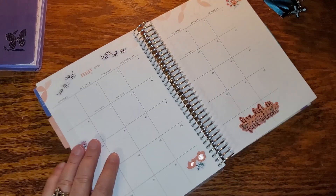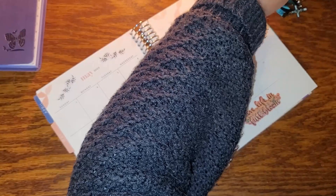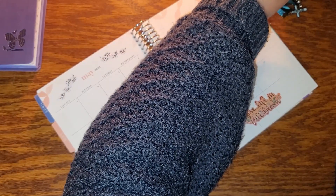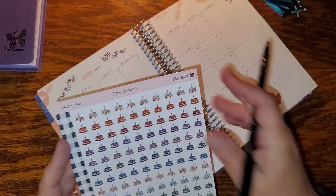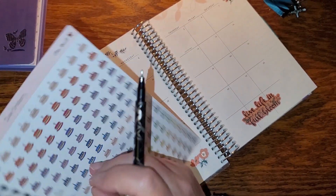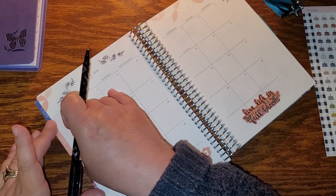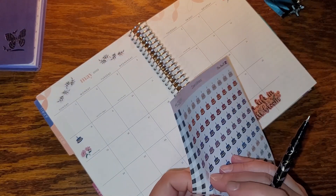Anyway, we're done with this section. I'm all excited because I got those birthday stickers from Alisa Revel — little birthday cakes — and they're the perfect size for the A5. I'll do a blue one since he's a boy; I don't care if it matches the color of the month.